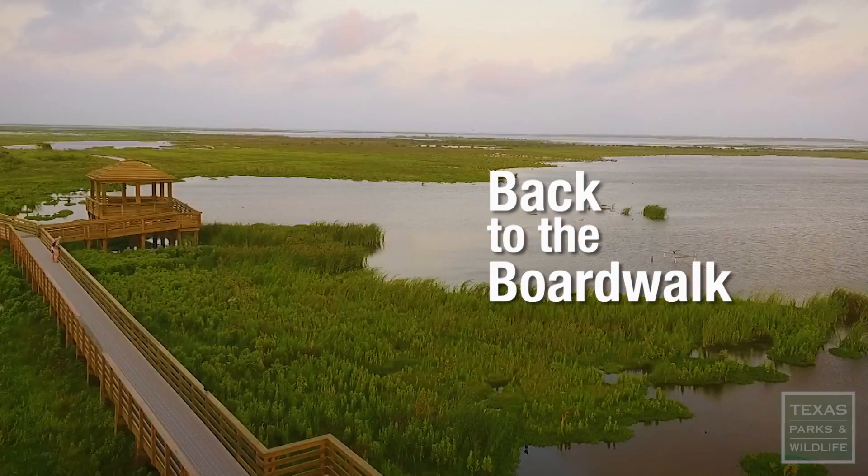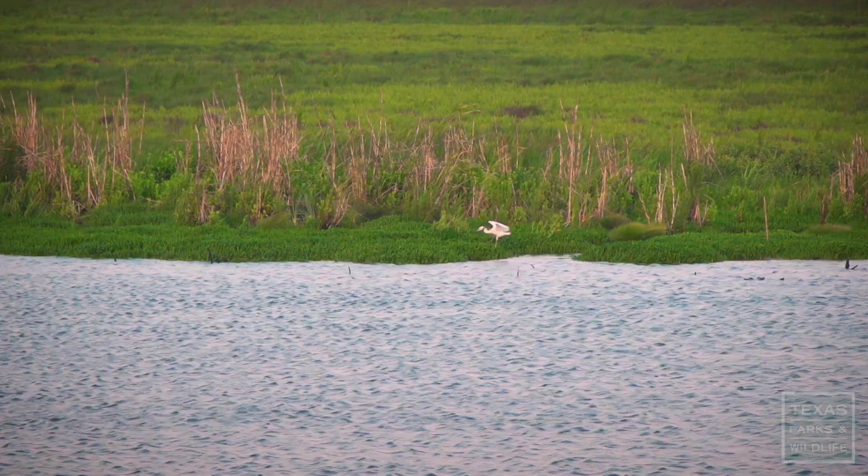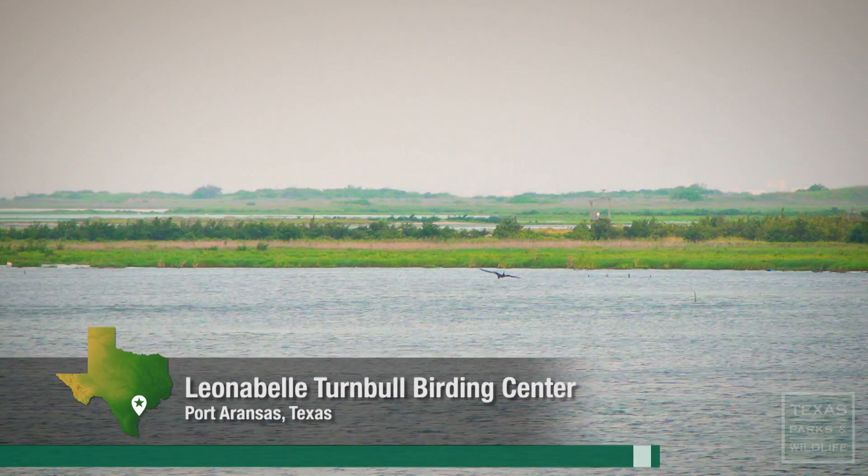It's a soft opening here at the Leona Bell Turnbull Birding Center. This boardwalk is the first step in rebuilding of an entire system.